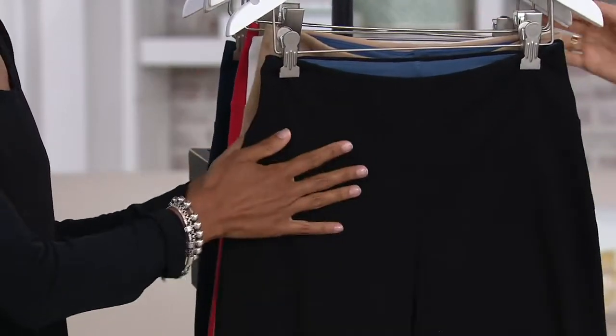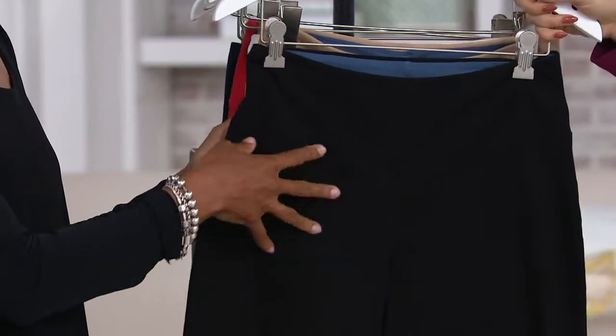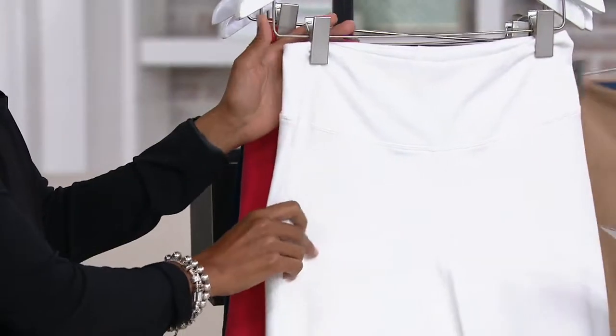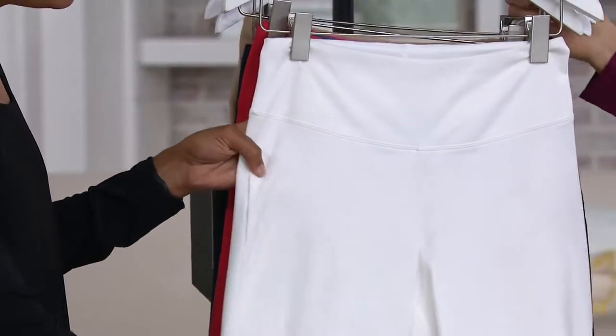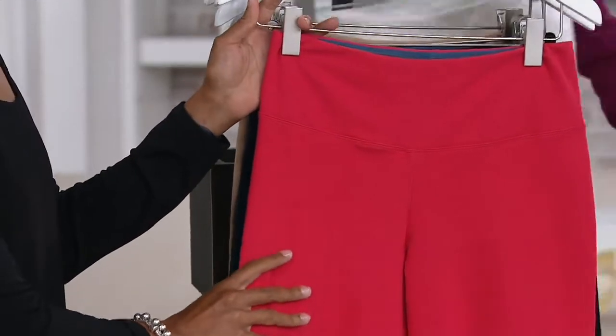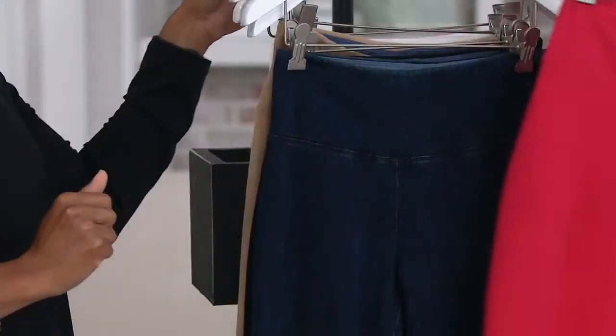We like to call this our country club black — you don't even know that they're jeans. Speaking of, the khaki is very country club too. Here's a great way to look like you're wearing khakis, but they're a denim. White — not see-through, ladies, so if you see it, get it. And then hot peach — I love the hot peach. It's so fun, almost like a red but with a little pink behind it.